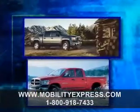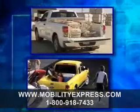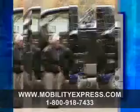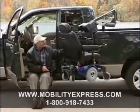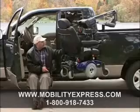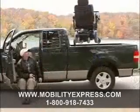The pickup truck is a virtual icon for independence — it says 'load me up, I can do it' — whether it's for work or play. The pickup truck embodies the spirit of self-reliance, confidence, and individuality. Now Bruno Independent Living Aids has created a package of solutions making the pickup truck accessible to individuals with mobility challenges.